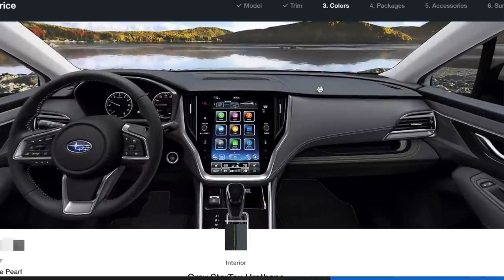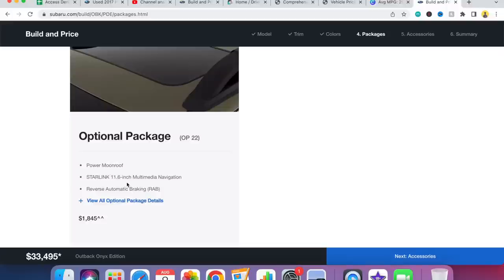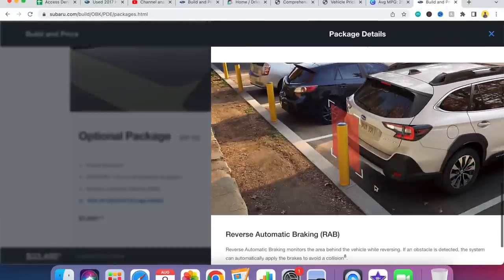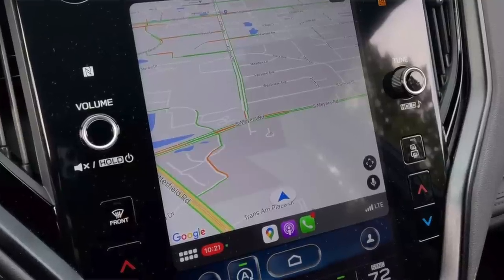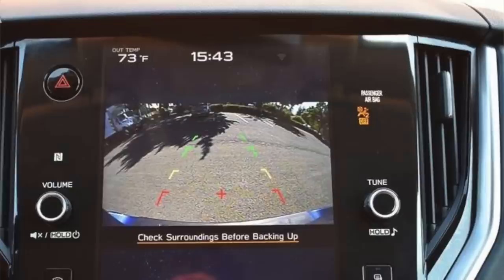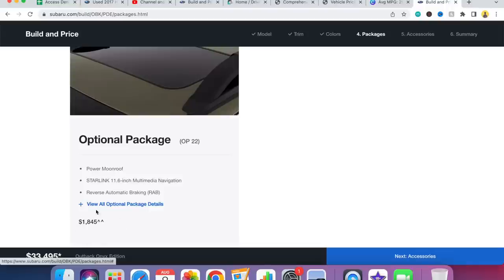With the Onyx, you don't get an interior color option — it just comes standard with the gray StarTex interior with the lime green stitching on the seats. For the Onyx 2.5-liter non-turbo option, there is an optional package that includes the power moonroof, the TomTom navigation, and the reverse automatic braking. I opted out of this because whenever I last had a power moonroof, I hardly used it. I'm going to utilize navigation through Apple CarPlay and Android Auto, and I'll have a backup camera that comes standard on all new vehicles. It just wasn't worth the $1,845 add-on.